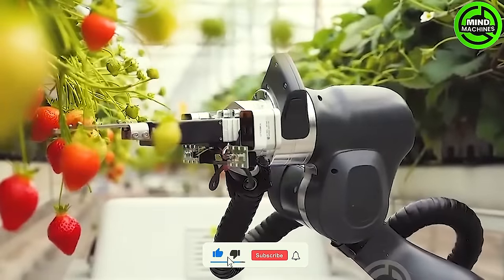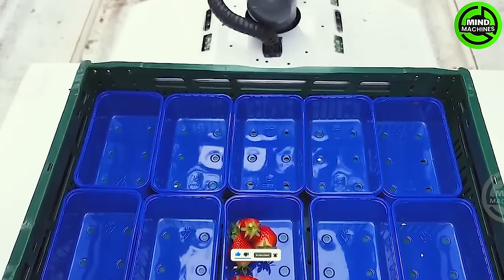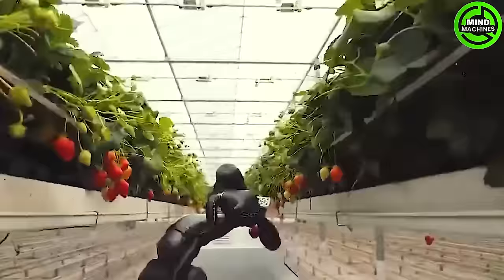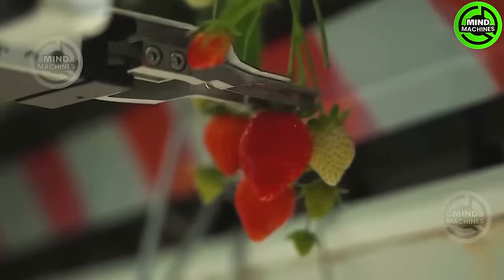Revolutionizing the strawberry harvesting process with automatic robots is groundbreaking, offering a quick and time-saving solution. This innovative approach to harvesting holds the potential to significantly enhance the efficiency and productivity in strawberry cultivation.